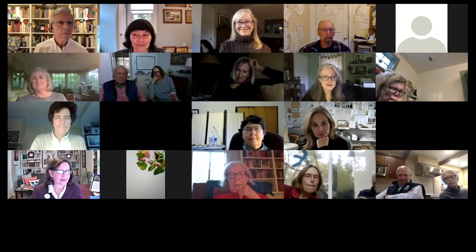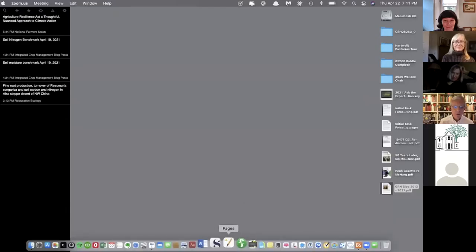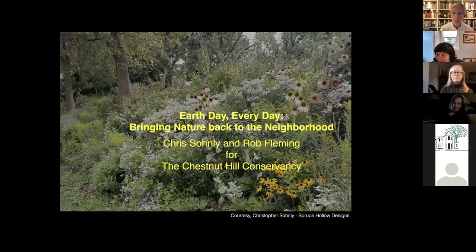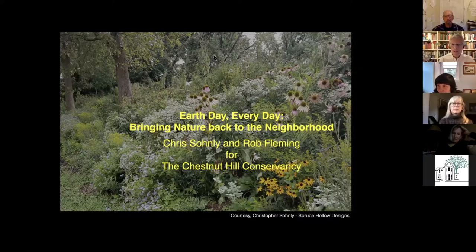Okay, give me a second to find the program. It's been great getting to know Chris. We met through the Chestnut Hill Greenspace Committee, and it's been great to see his approach to things. I look forward to his portion of the presentation. My portion is by way of introducing him and catching you up on a couple of things happening at the Conservancy. But anyway, it's Earth Day.